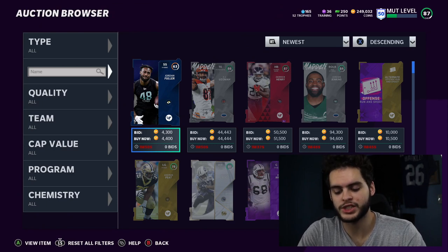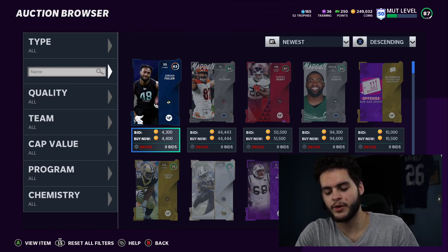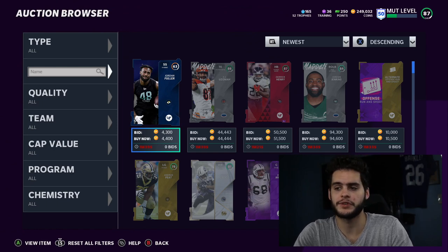Going to the Poodle Squad shout-out for today — if you want a chance to be shouted out, all you got to do is like the video, comment down below Poodle Squad, and turn on that notification bell. Today's Poodle Squad shout-out goes to Larry Miller. Shout-out to you, man, for being a part of the Poodle Squad. I greatly appreciate you. Thank you for showing support each and every day.